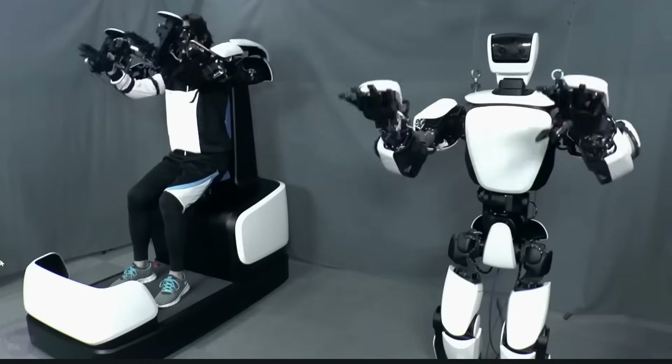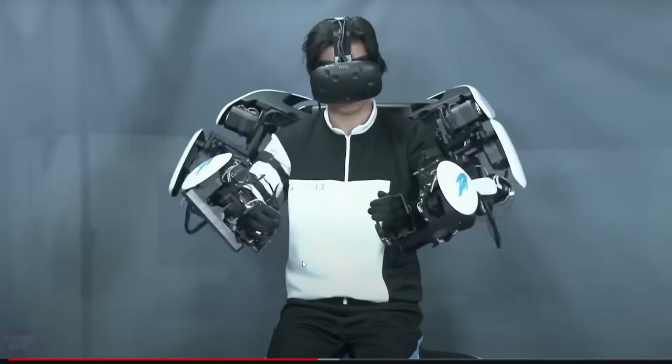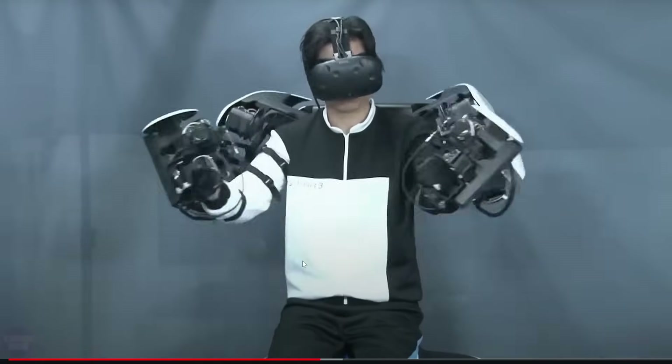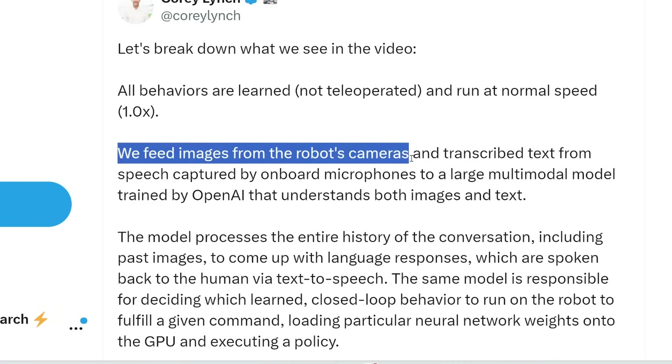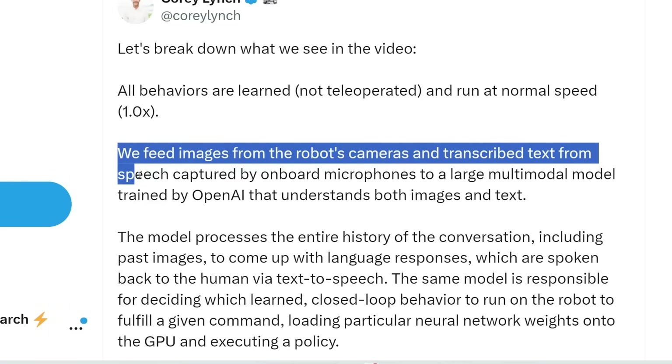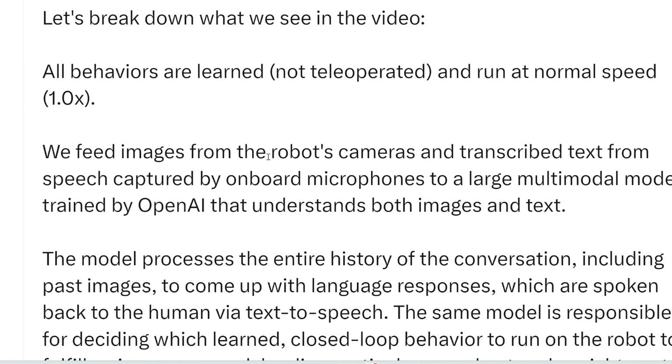Same with this example from a Japanese humanoid robot — the human moves and the robot copies his actions. So what Corey is saying is that Figure 1 was not tele-operated; there's no human in the background operating this. The robot's cameras feed images, and transcribed text from speech captured by onboard microphones. The robot has cameras which are basically its eyes.